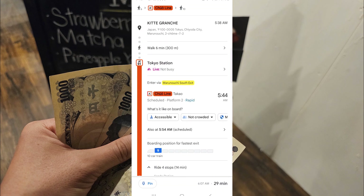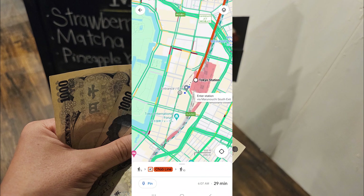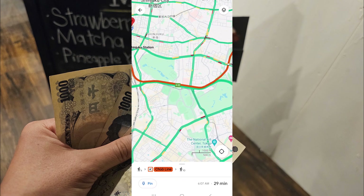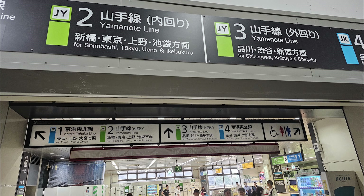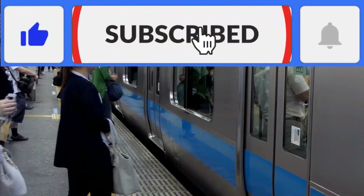I usually look at the map one more time before I start to walk to the station. If you need to take multiple trains, the steps are the same. Just pay close attention to the signs as you go. Once again, you need to know the letter, the color, and the platform number for the train that you want to take.